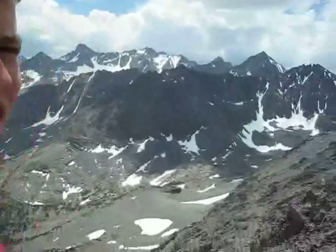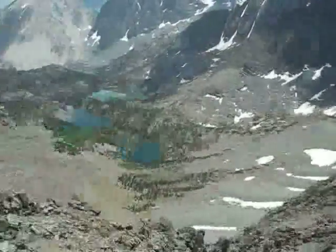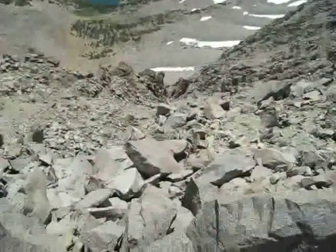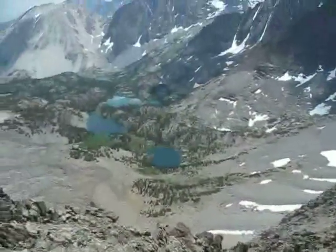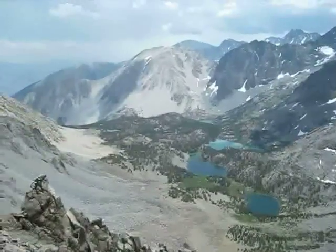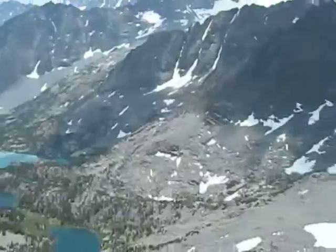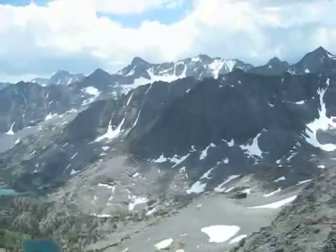We'll check back in up on the ridge. So here we are on top of the Inconsolubles — we aren't quite at the peak we're shooting for yet but we're up pretty high. It drops off pretty sheer — it's kind of hard to tell but we're at somewhere over 13,000 foot elevation, so very hard to breathe up here.